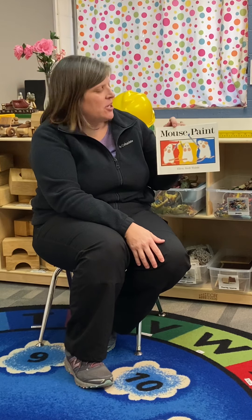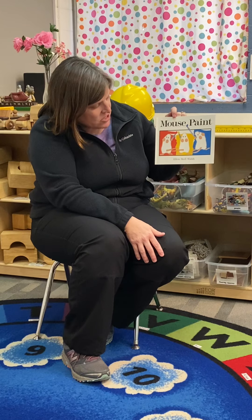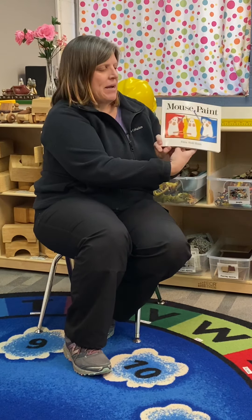Hi boys and girls! Today I'm going to read to you Mouse Paint. It was written and illustrated by Ellen Stoll Walsh. Mouse Paint.